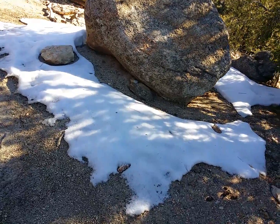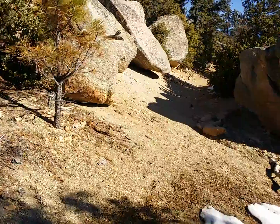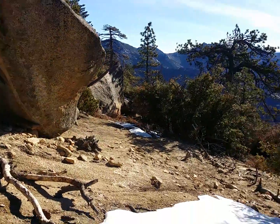Still patchy snow, some patchy snow up here. On Southridge Trail it was closed for a while because of the fire, but it doesn't look too bad.